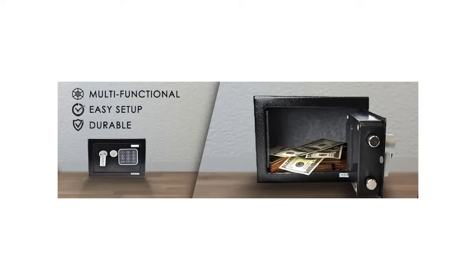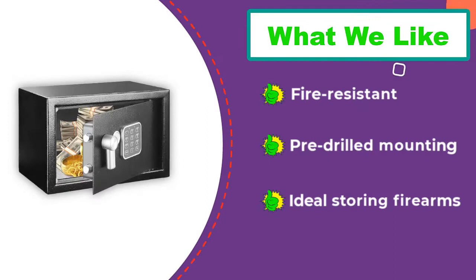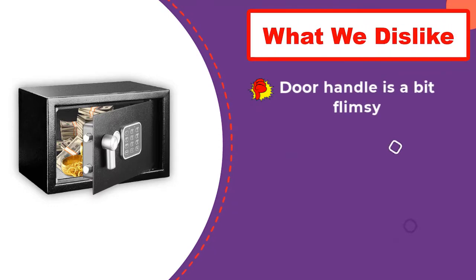The installation of the safe is super easy as it comes with pre-drilled holes that can be used for floor or wall mounting. Since it comes with an electronic keypad, you will require four double-A batteries for it. Overall, the safe is quite brilliant and offers 1.52 cubic feet of storage, which is pretty decent.